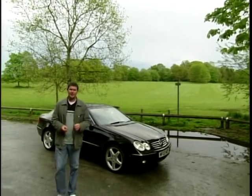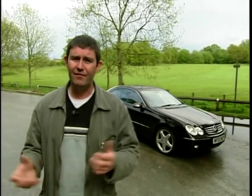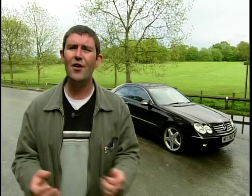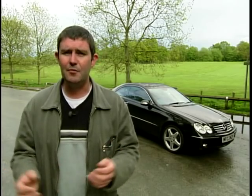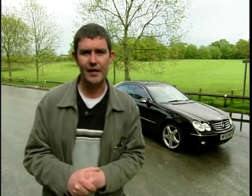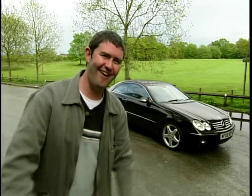So is this Merc CLK my ideal car? Let's go back to the original list. Badge — great. Build quality — superb. Residuals — all a given, it's a Mercedes. But value for money at 42 grand? I don't think so. Sporting capabilities? Nowhere near enough power. Inside space — is there enough room for me and a couple of mates? Not likely. No, my ideal car is still a Volvo estate. I'm just joking with you.